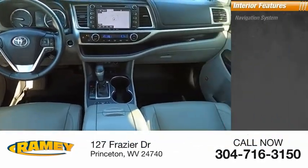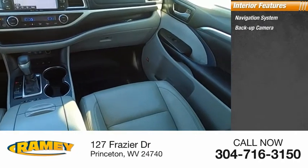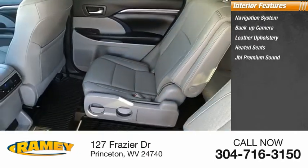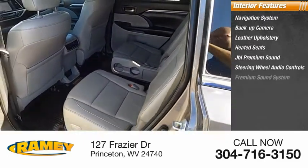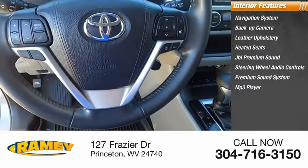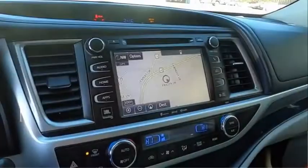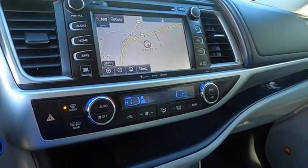Inside you'll find navigation system, backup camera, leather upholstery, heated seats, JBL premium sound, steering wheel audio controls, premium sound system, MP3 player, cooled seats, cruise control. This beauty will make even your house keys jealous. Drive it today.